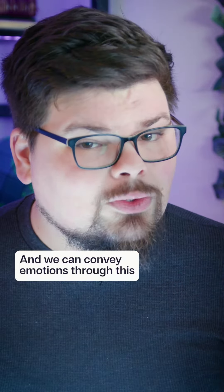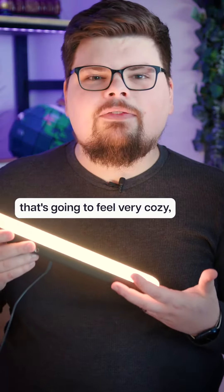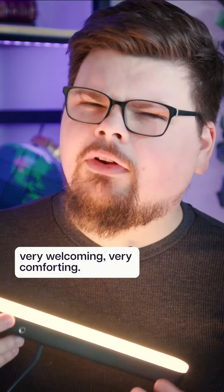We can convey emotions through this with a scene. For example, if our lighting is very warm, that's going to feel very cozy, very welcoming, very comforting.